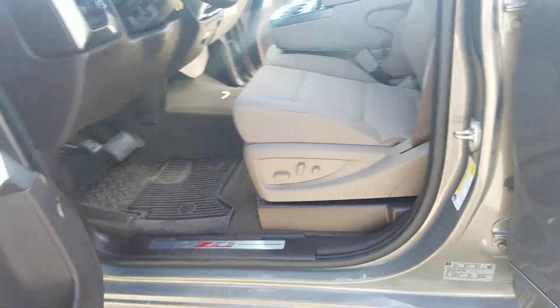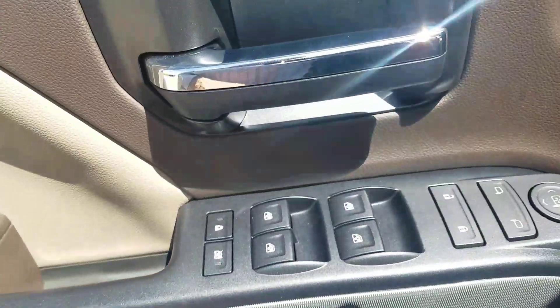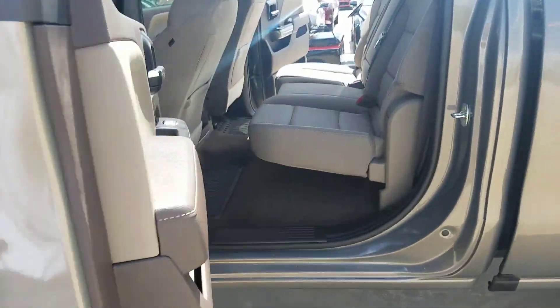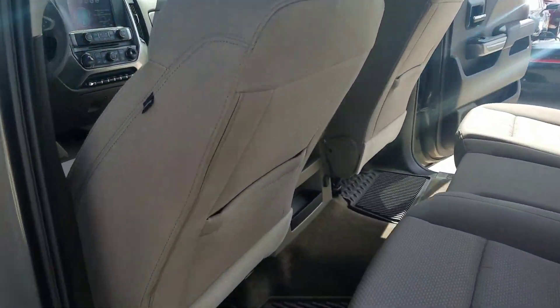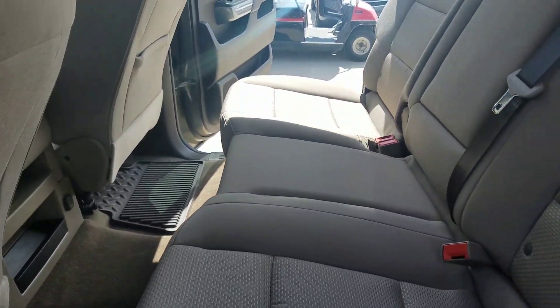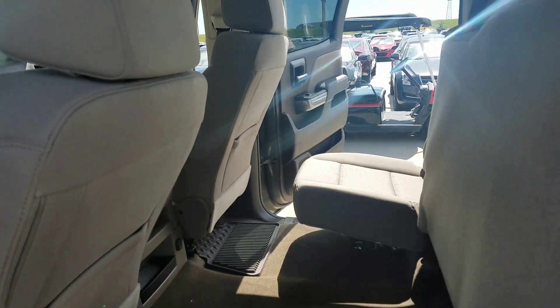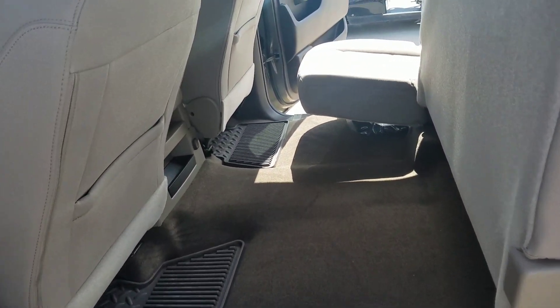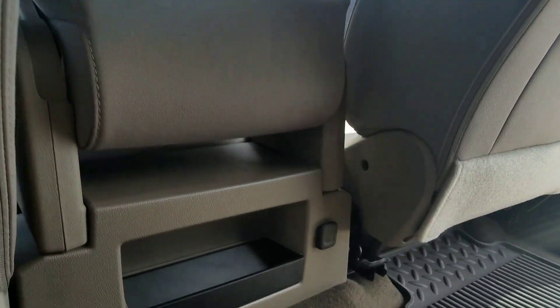It does have a power seat on the driver's side, power locks, and power mirrors. This does have a fold-up back seat that will flip up and give you a little bit more area to throw everything in when you're hauling stuff.